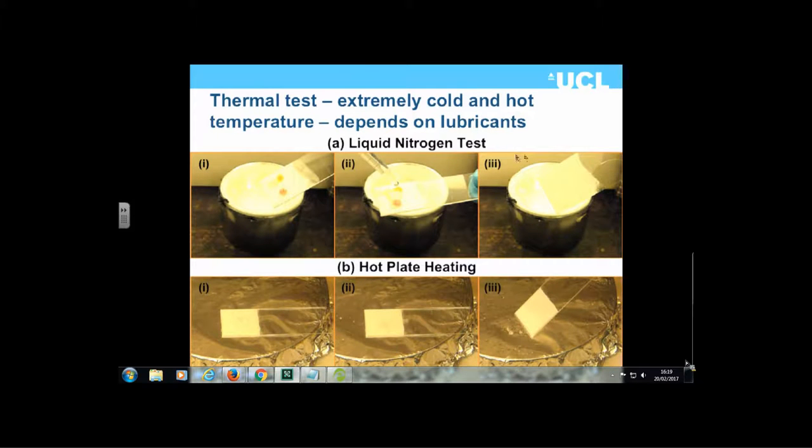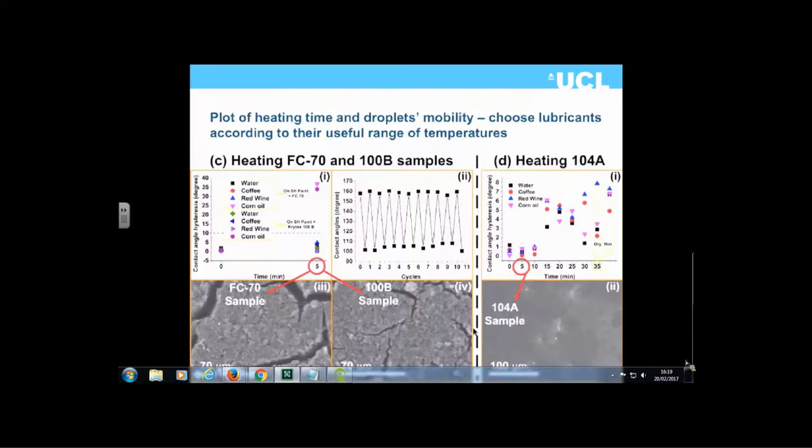An example shows liquid nitrogen testing: the liquids were frozen, taken out, warmed up, and then dropped off the surface. Similarly, placing on a hot plate at 200 degrees C also recovers properties. The graph shows water, coffee, red wine, and corn oil contact angles and hysteresis, as well as the contact angle cycles run through the material.